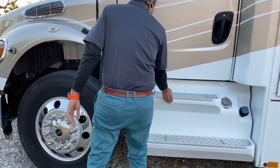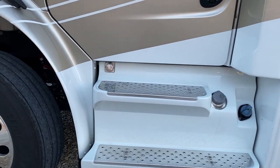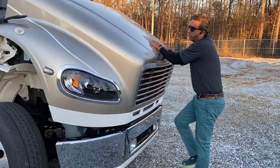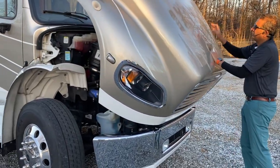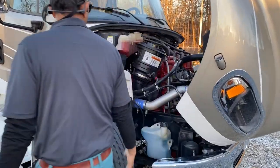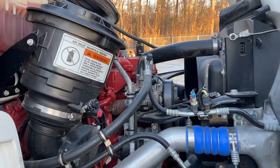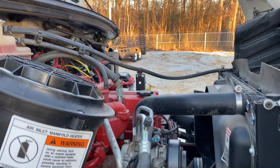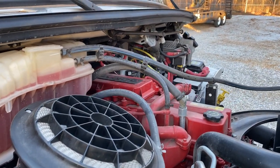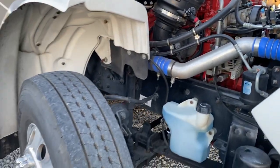There are nice aftermarket aluminum steps. Let's look under the hood real quick. So simple to work on these motorhomes — they're just like trucks. We've got the L9 Cummins motor with 350 horsepower and 1,150 pound-feet of torque. 30,000 miles — this thing hasn't even been broken in yet.